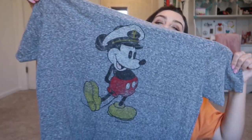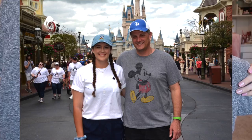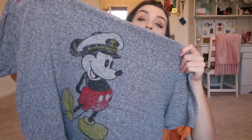Of course my dad didn't buy anything for himself, so we had to get him this Captain Mickey shirt. He has the same style shirt with just Mickey Mouse without the captain hat — same heathery gray color — but this was perfect for him. Here you go, Dad. If he didn't want it I would have taken it, but that's not how gifts work.